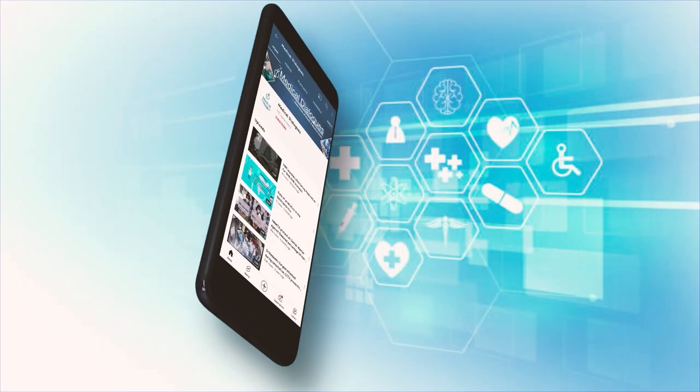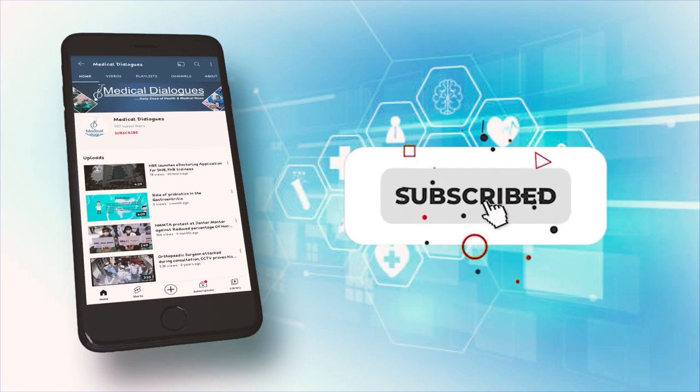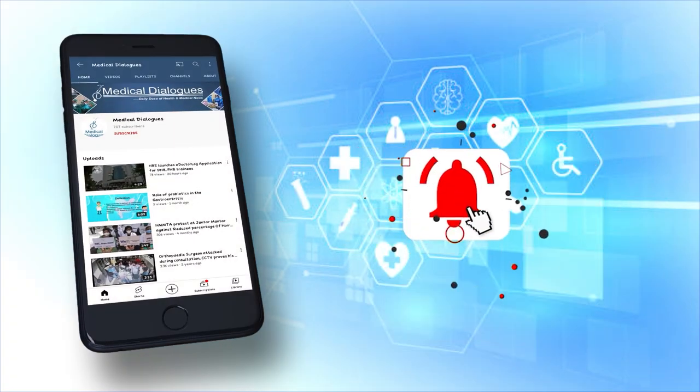That's all for today. Stay safe. Never miss a medical update from Medical Dialogues — like, subscribe and press the bell icon.